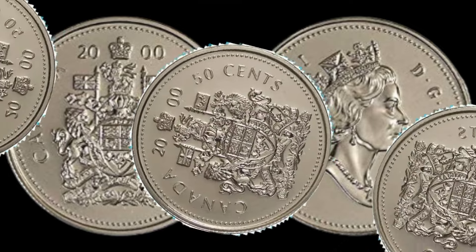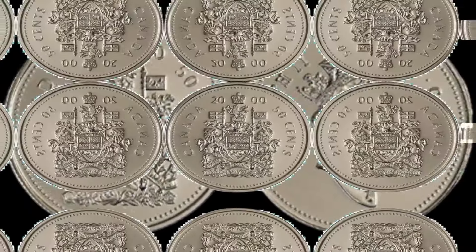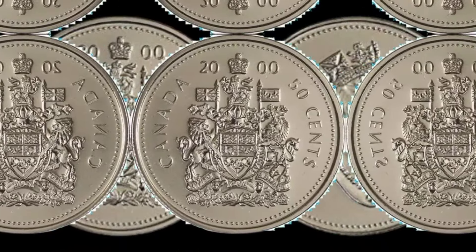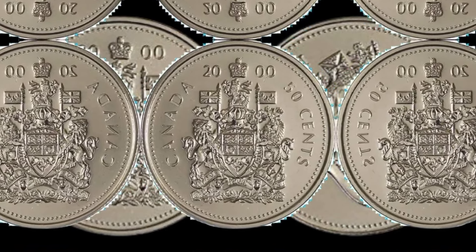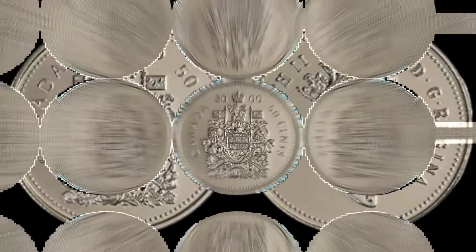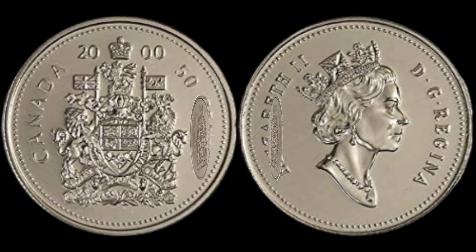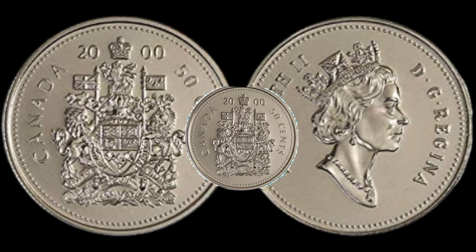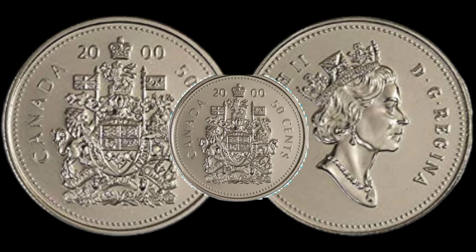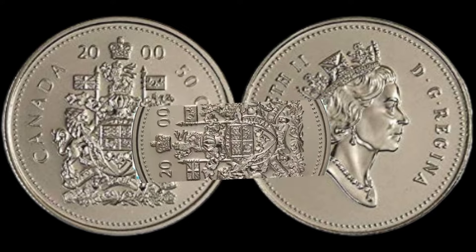Take a close look at your coin. Are there any unique features, variations, or errors that set it apart? Some collectors pay top dollar for coins with specific characteristics. Now let's get down to the big question: what could your 2025 cents Canadian coin be worth? We'll explore recent auction results, collector demand, and any other factors that could influence its market value.